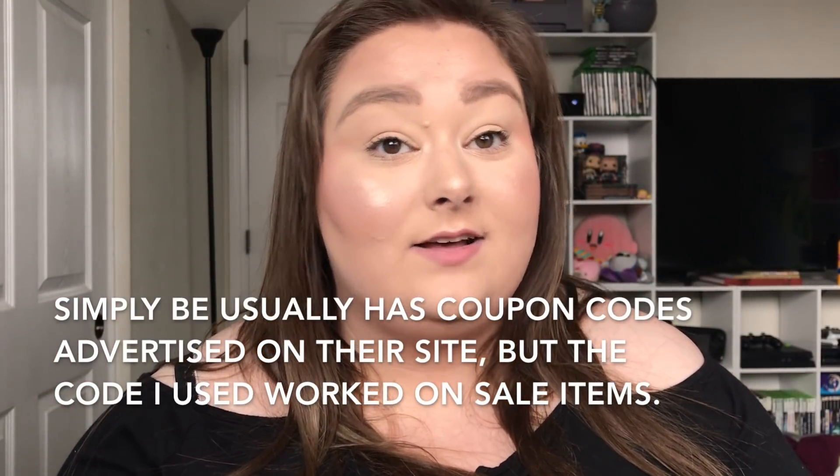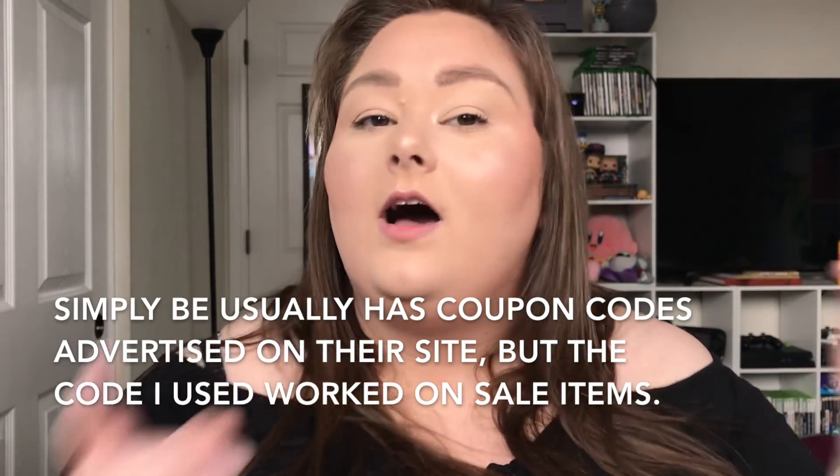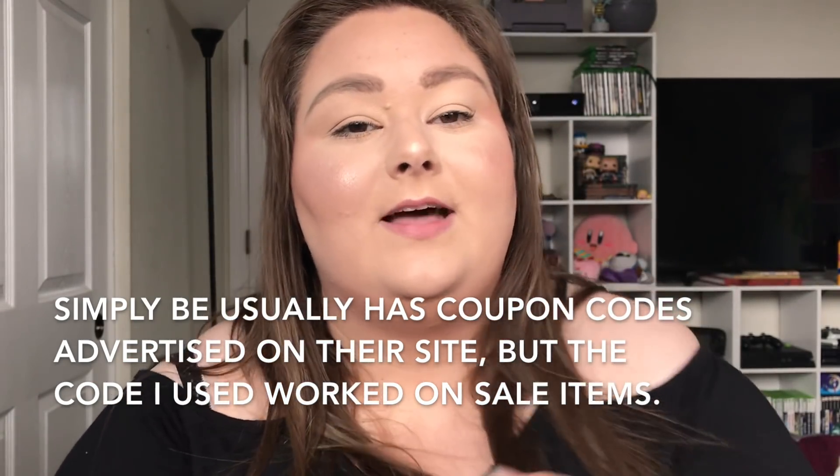I definitely recommend checking out their sale site and their regular site — they usually have sales on new stuff too. Also check RetailMeNot; they always have coupon codes for Simply Be, which is how I ordered my overall dress before. Overall I really really liked everything, and there are some cute shoes I've been eyeing. If you enjoyed this video, leave a like, comment, and subscribe — thanks for watching, my name is Renee, bye!